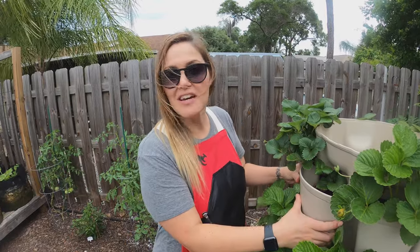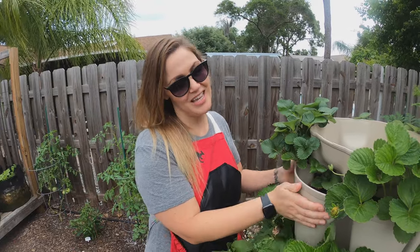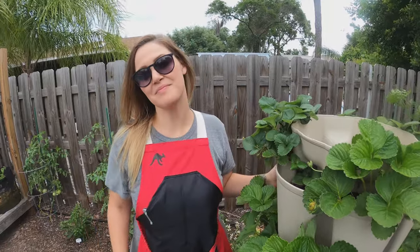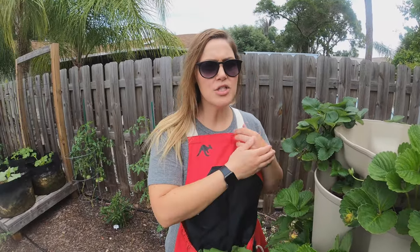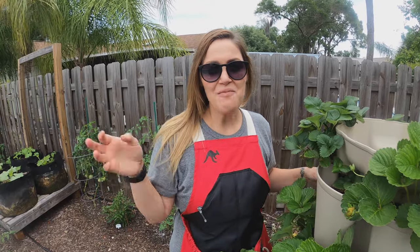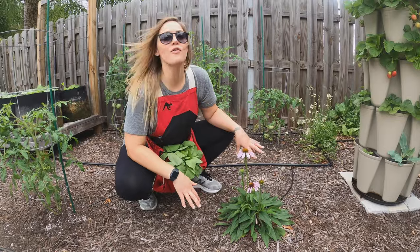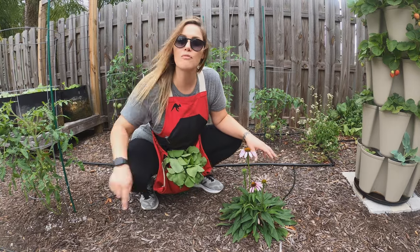Once you grow your own food and start eating it, it's really challenging to continue eating store-bought because it just lacks so much flavor. These strawberries are like dessert. We still buy a lot of produce because we don't produce enough to sustain ourselves yet, but you notice such a huge difference. You just have to start somewhere.